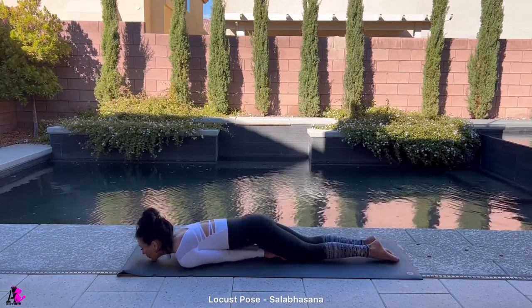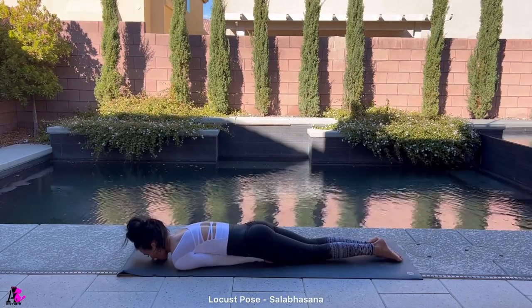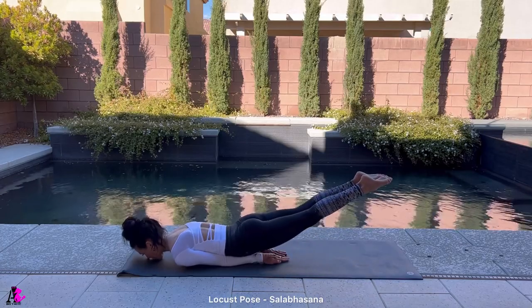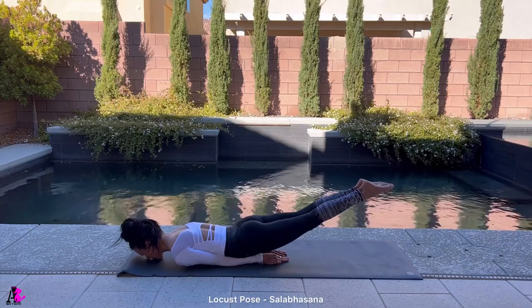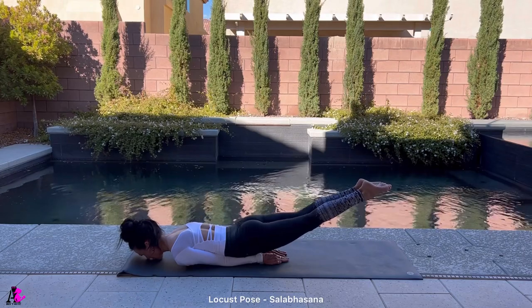Locust with both legs. Protect your neck by tucking your chin in and keep your mouth on the towel like you're kissing it. Both arms underneath your body — point your toes and lock both knees. Lift both legs up away from the floor. Breathe through your nose, keep pointing your toes, keep locking both knees. Breathe and hold this pose for 10 to 20 seconds.